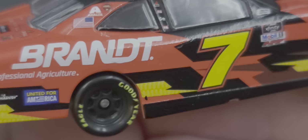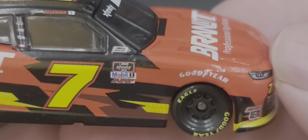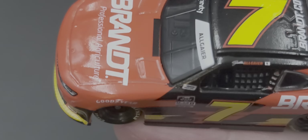The right side of the car is more or less the same as the left side with no major differences. We do have Good Gear above the front tires. Here's the chassis and the tooling number.